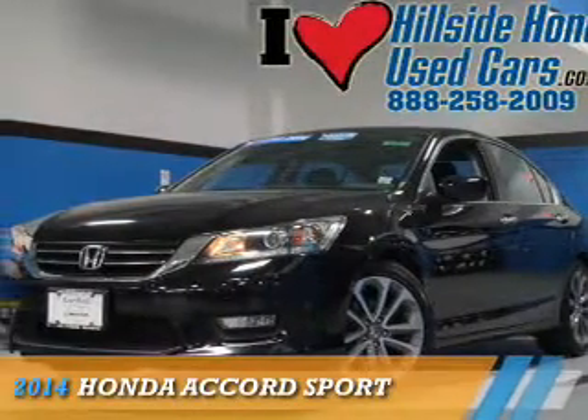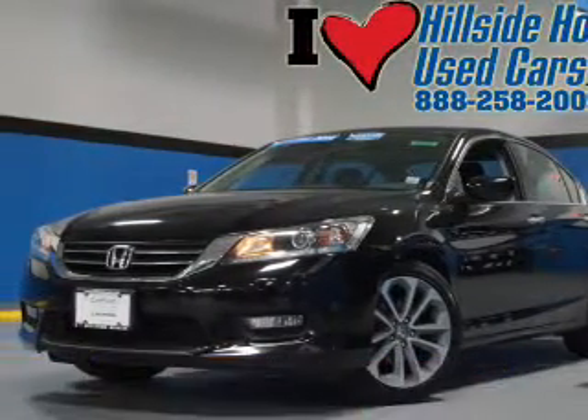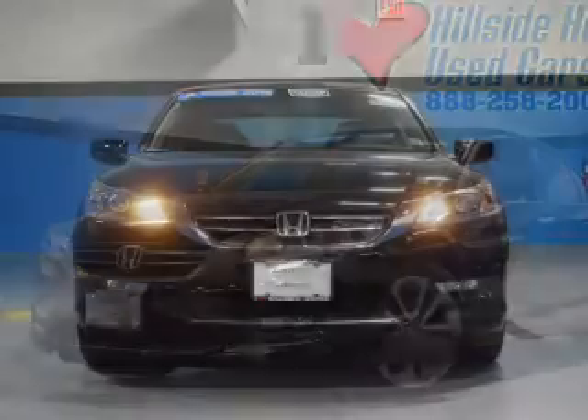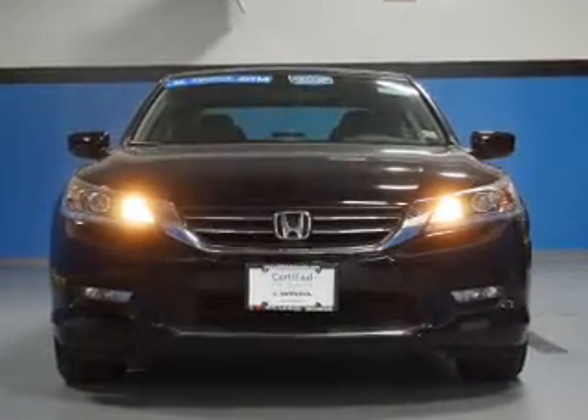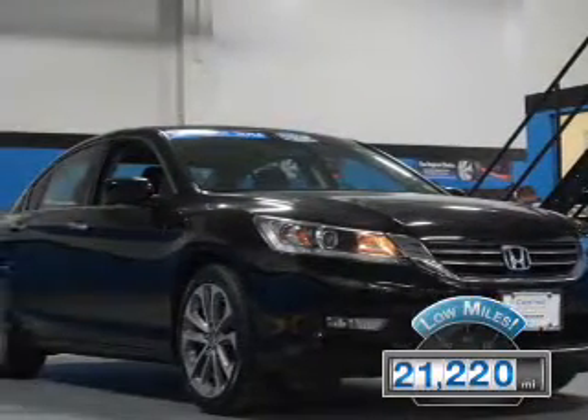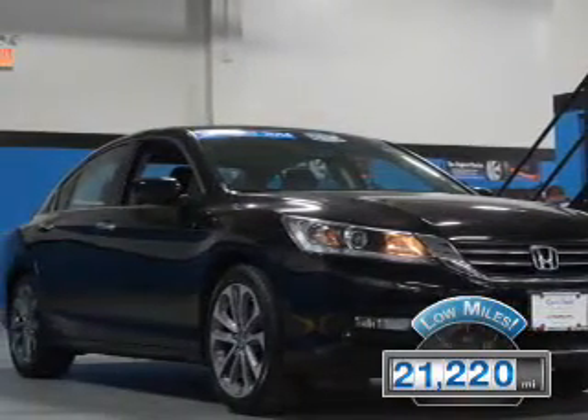Presenting the 2014 Honda Accord. It's powered by front wheel drive, a 2.4 liter 4-cylinder engine, and a continuously variable transmission. With fewer than 25,000 miles, this vehicle has a long road ahead.